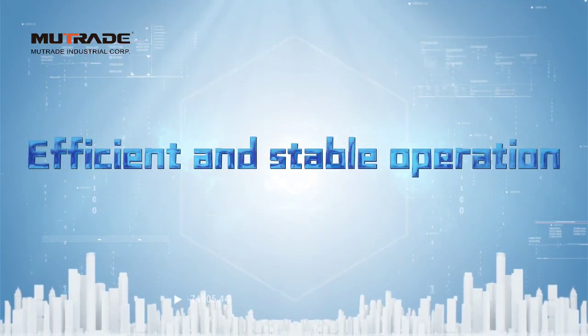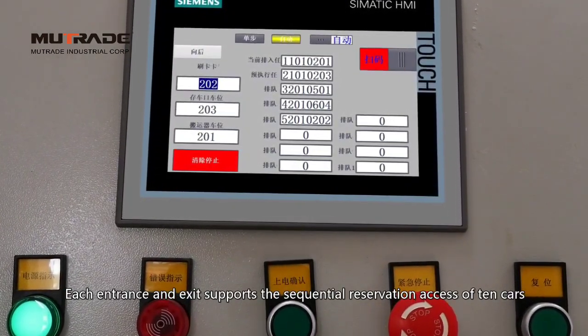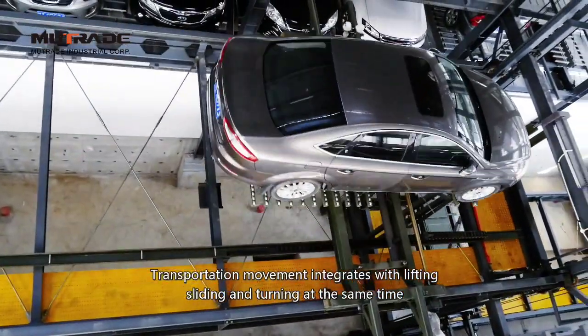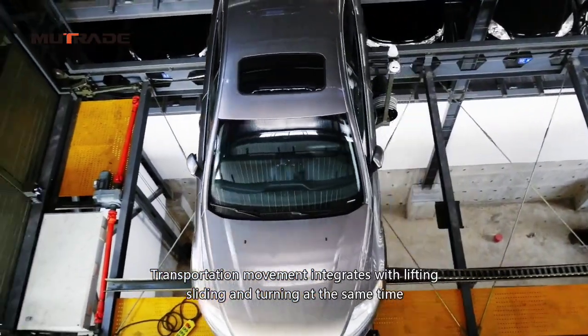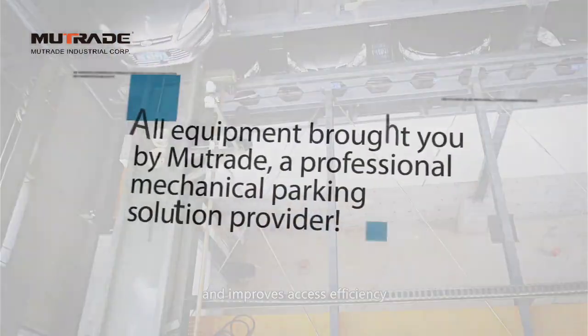Efficient and Stable Operation: Each entrance and exit supports the sequential reservation access of 10 cars at a time. Transportation movement integrates lifting, sliding, and turning simultaneously, which greatly saves mechanical running time and improves access efficiency.